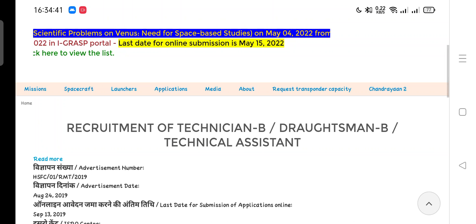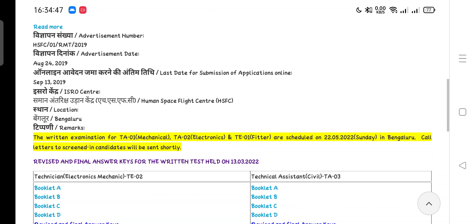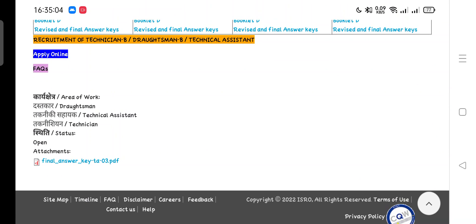I will provide you an email ID. A lot of candidates mentioned that the website is not updated, but now you can see there is an update regarding the examination. The written exam for TA Mechanical, TA Electronics, and TE Fitter are scheduled on 22nd May. The date is finalized and the website has also been updated. Most candidates are unable to download the admit card from the download section because ISRO has not yet created a download link, but I think this week ISRO will create an admit card download link.